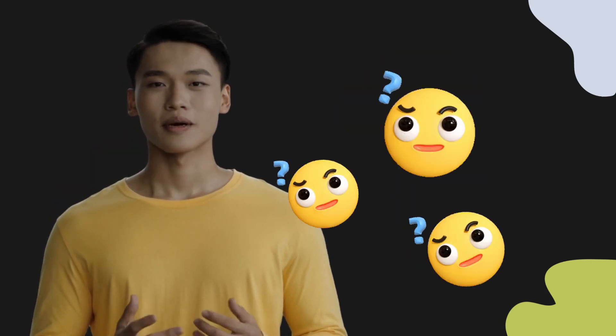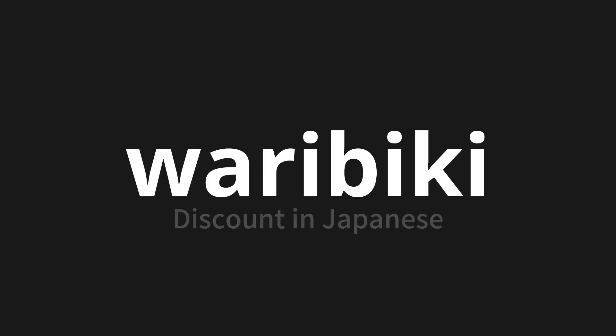Welcome to this pronunciation video. Today, we will be focusing on a new word that you might find challenging or intriguing. So let's dive into today's word: Waribiki, which means discount in Japanese.